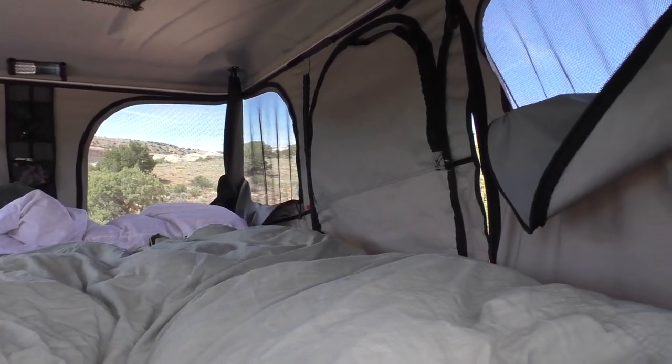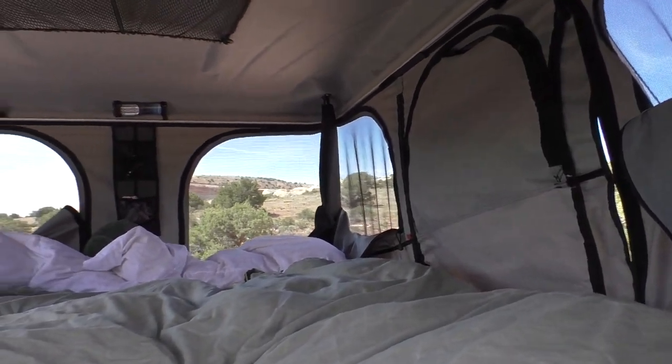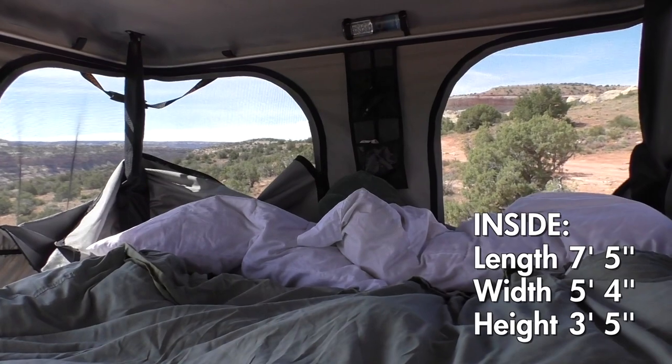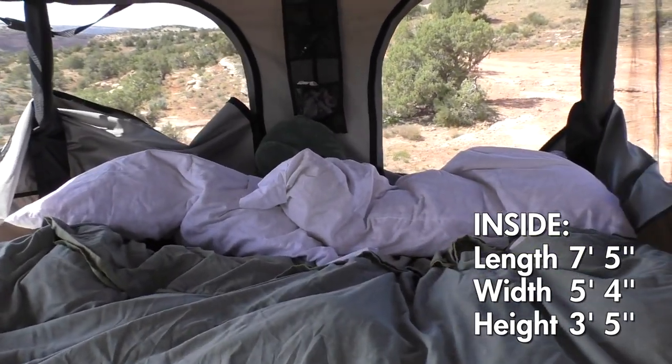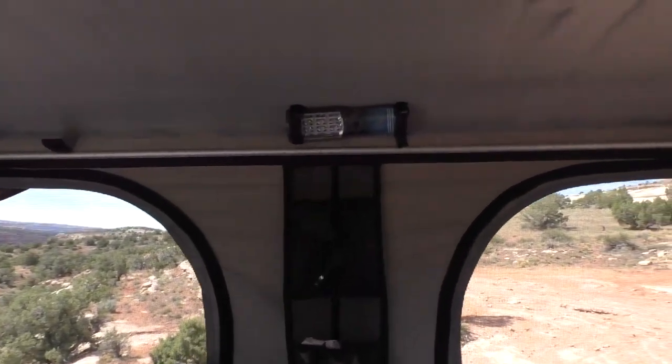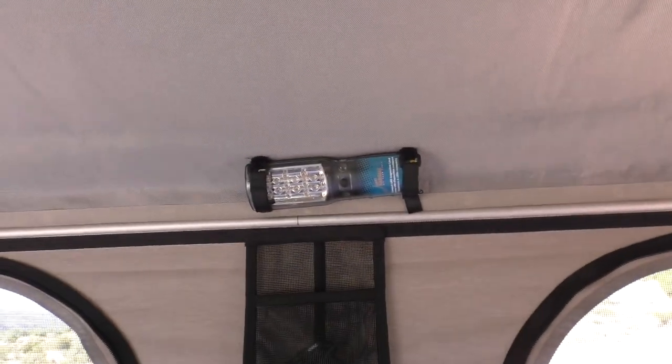It's quite spacious. I can put the dimensions on the screen, but I'm tall — six foot four — and this has been just the right amount of length. It comes with an LED light that works pretty well, and then there's a vent fan as well.